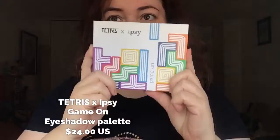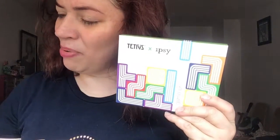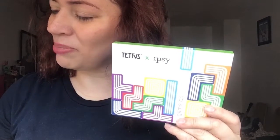Finally, last but certainly not least, is the collaboration between Tetris and ipsy on an eyeshadow palette. I have to read about this — I think Tetris has an anniversary coming up. The value of this is $24. 'We partnered with iconic video game Tetris on its 35th anniversary to create a limited edition collection celebrating our different sizes, shapes, colors, and unique beauty.'